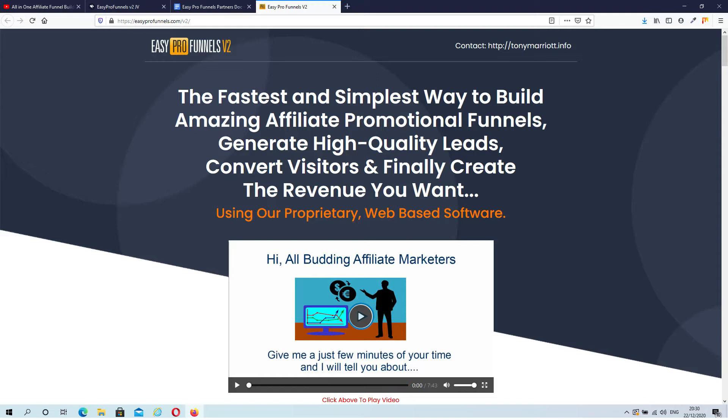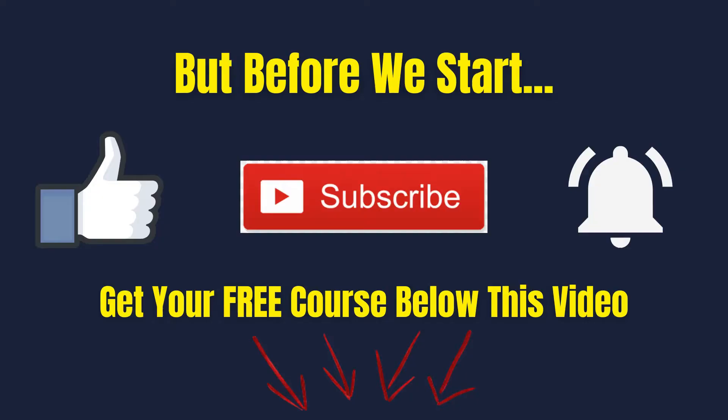During this review I'm going to give you an inside look about what Easy Pro Funnels Version 2 is all about, and also let you know the details about my special bonuses. But before we start, if you're new to this channel make sure you hit that subscribe button, and smash the notification bell if you want to get notified when I upload a new video. And do check out my free online marketing course in the description below this video.